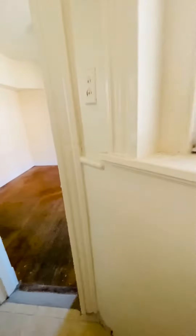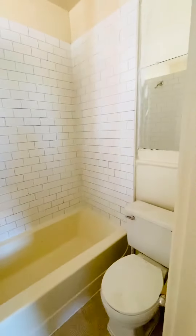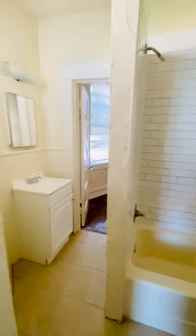There's a bathroom here. Second bedroom. This unit gets a lot of natural light.